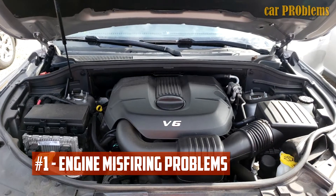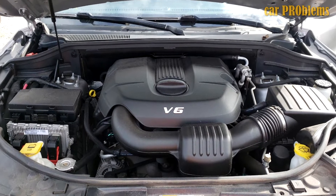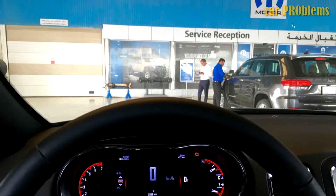Engine Misfiring Problems: Lots of customers needed to replace the coil pack and spark plug, while the majority of users experienced engine misfiring issues. Additionally, the owners had to replace the rocker arms because the engine would not start and made ticking noises.